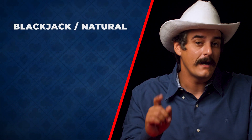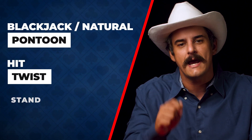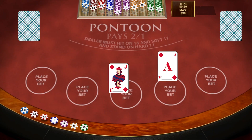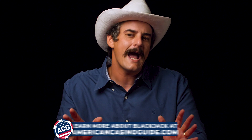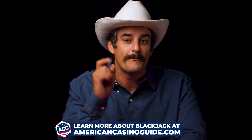Another well-known variation on blackjack is the game Pontoon. In this blackjack variant, they have their own unique lingo — the Brits, they always have their own ways of saying things. A blackjack, or a natural, is now referred to as a pontoon; a hit is referred to as a twist; and a stand action is now just a stick. But the biggest difference, other than nomenclature, is that the dealer's cards are both face down.